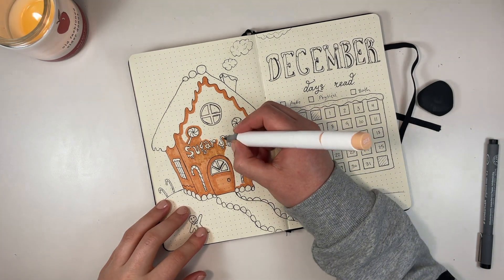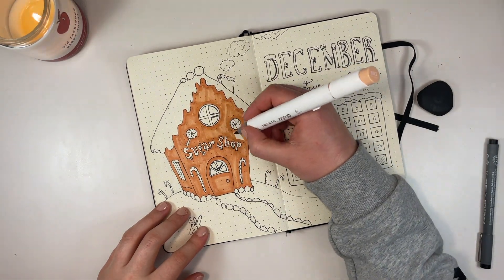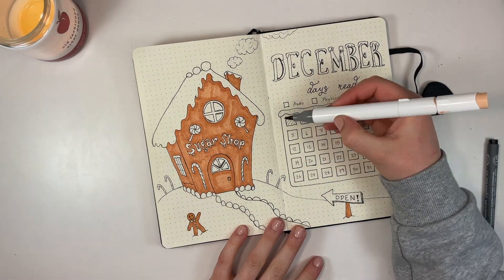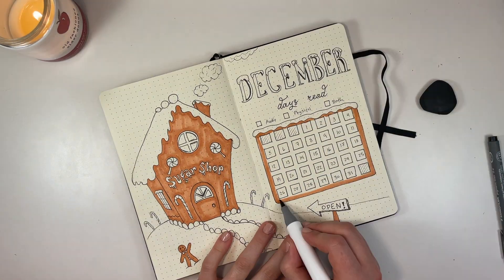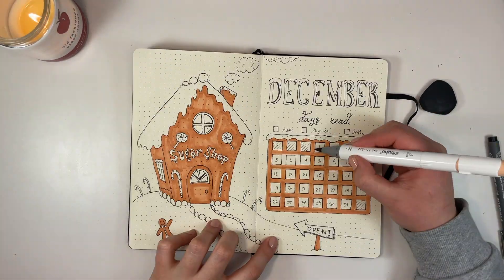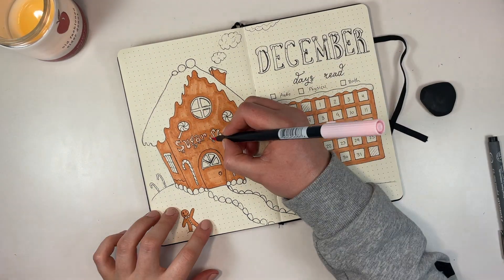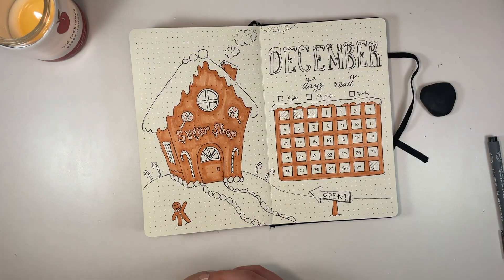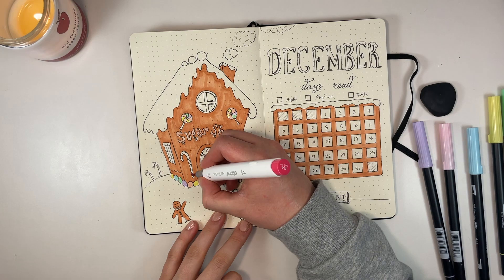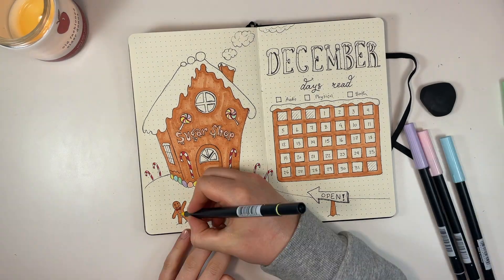Any font you see me drawing in these bullet journals — if it's not just my handwriting — it's probably a font I'm looking at and copying. I'm no calligraphy artist. I reference fonts all the time; I go on a font website like DaFont and sample different fonts and copy them as best I can. So don't think I'm some sort of font wizard, because I'm not.